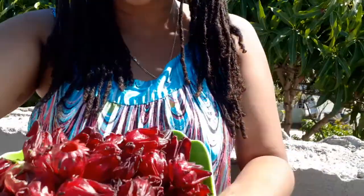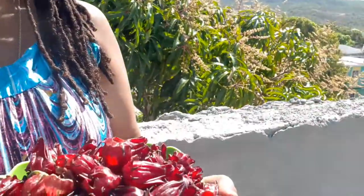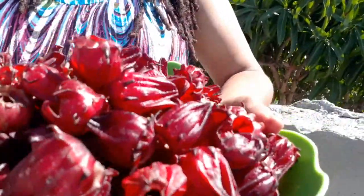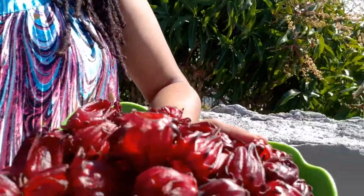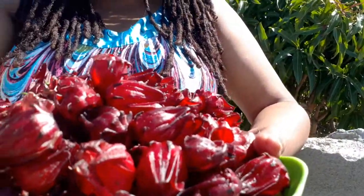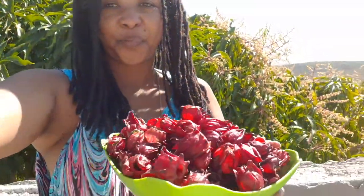These are actually flowers — many persons don't realize that sorrel is similar to the hibiscus you have growing in your backyard. For those of us in the Caribbean, hibiscus is very popular as a backyard plant. Look at that rich, blood-red color — when you make the sorrel juice it's blood red. Beautiful, gorgeous flowers and petals.